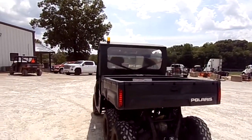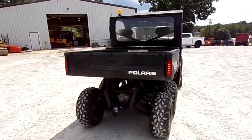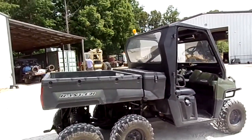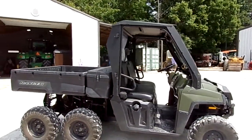Front and back glass, good rubber all the way around. It does have a dry box as well right behind the cab with access on either side. 574 miles.